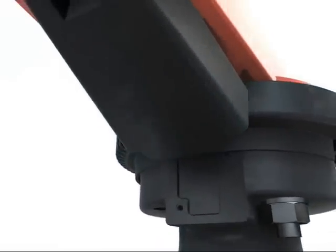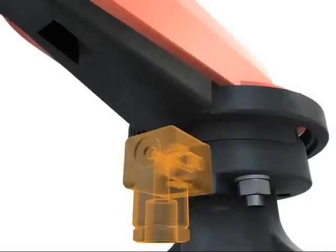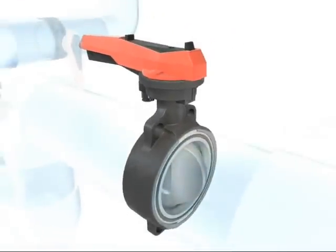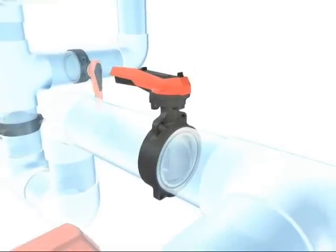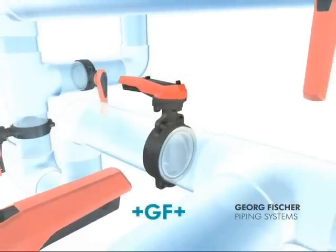With electric position indicators, you always know which valves are open and which are closed. This gives you a clear overview of the system at all times. Butterfly valves from GF Piping Systems — definitely the right choice.